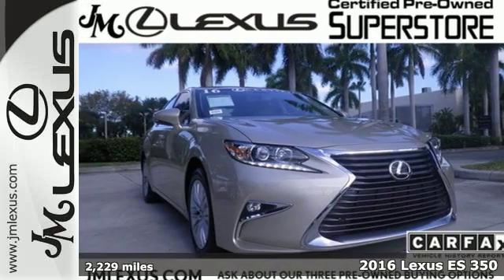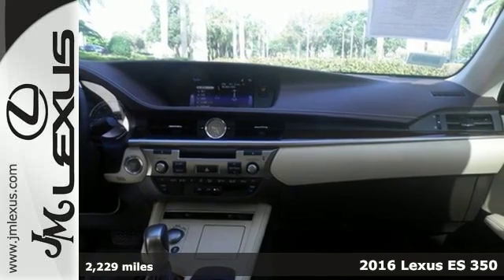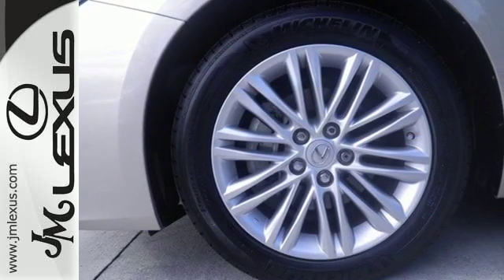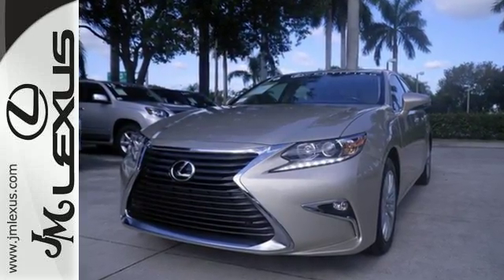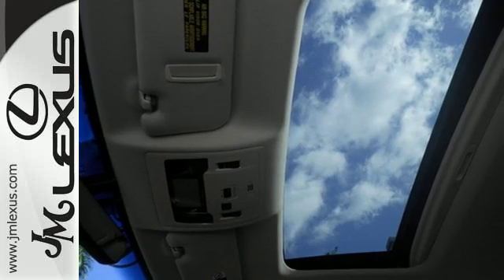Here's a 2016 Lexus ES350. Enjoy the exceptional, world-class luxury of this stunning sedan, filled with refined craftsmanship found in every single detail. Dual zone climate control, power front seats, and the interior wood trim provide this ES350 with plenty of comfort and elegance.